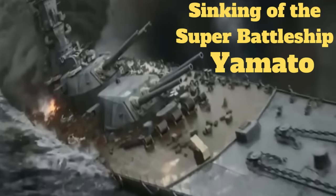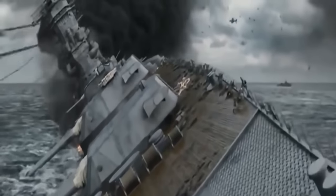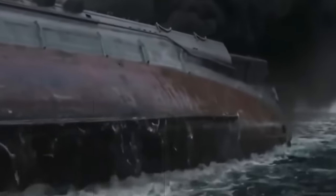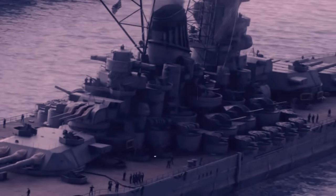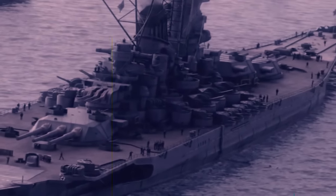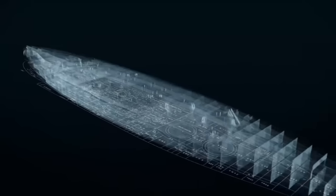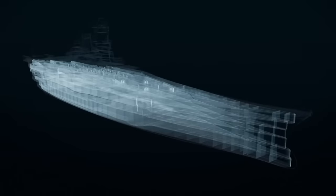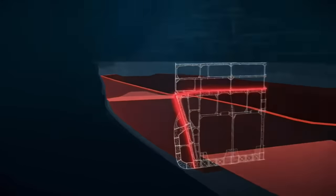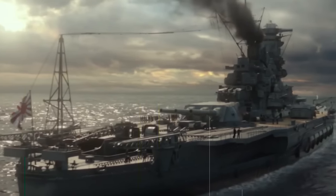The most frequent question I received in the comment section of my video about the sinking of the Yamato during Operation Tenichi Go was: why would a 72,000-ton object floating on water be thought of as being unsinkable? The short answer was that her designers created a ship of such massive size that it allowed for unprecedented levels of armor and watertight compartments, giving the Japanese a belief in Yamato's near invulnerability.